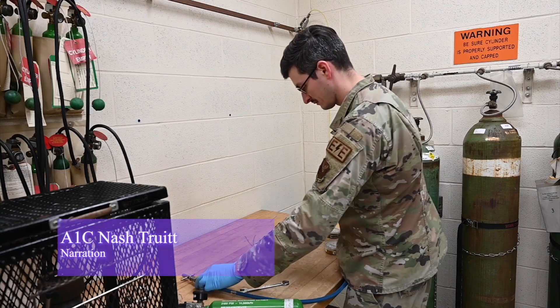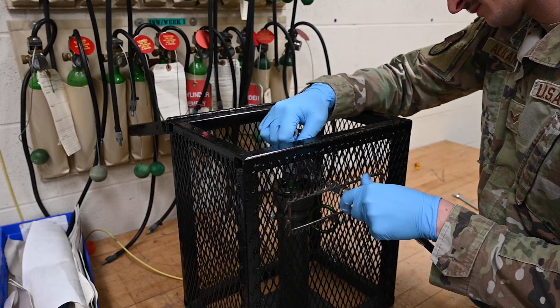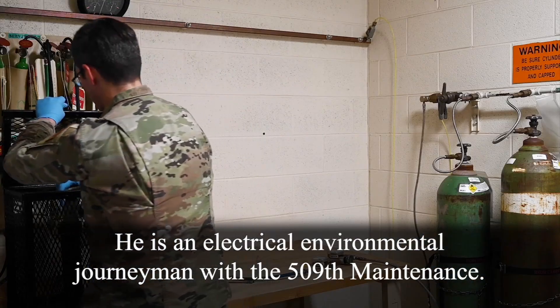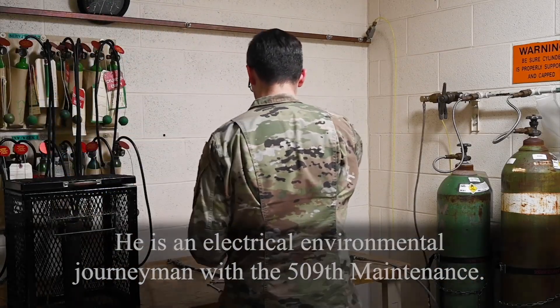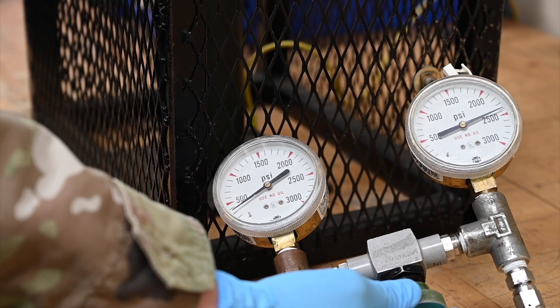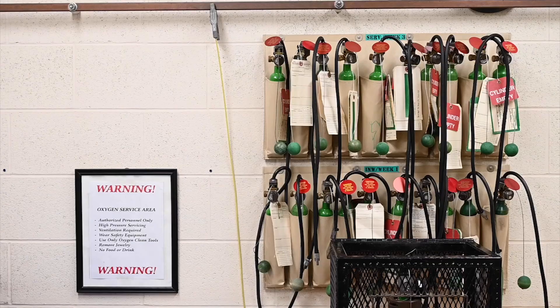Senior Airman Dennis Alexander is an electrical environmental journeyman in the 509th Maintenance Squadron at Whiteman Air Force Base. He repairs, troubleshoots, installs, and removes parts on all aircraft at Whiteman. From maintaining life support systems to repairing wiring, the electrical environmental airmen play a vital role in keeping air crews safe and aircraft flying.